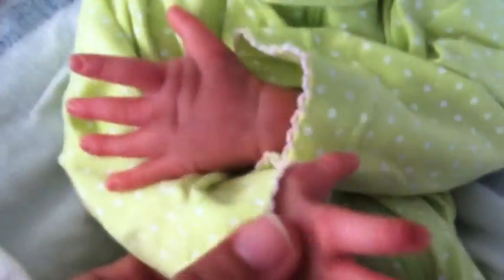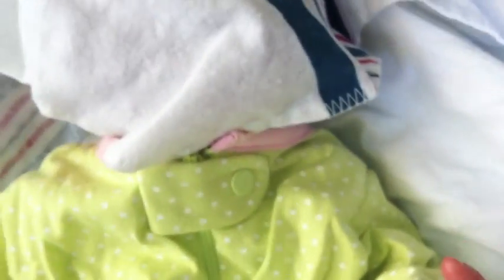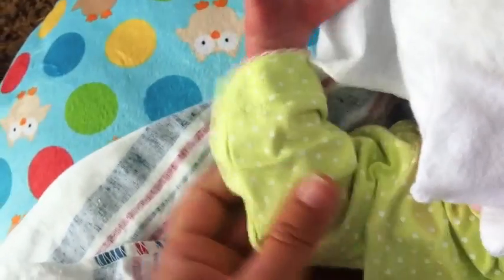Sweet girl, we're gonna open you up — unwrap you like a present. Look at those hands. Look how cute, I love her outfit. Her size is really neat — she's small, but she's not like a micro preemie or even preemie. She's just really small.